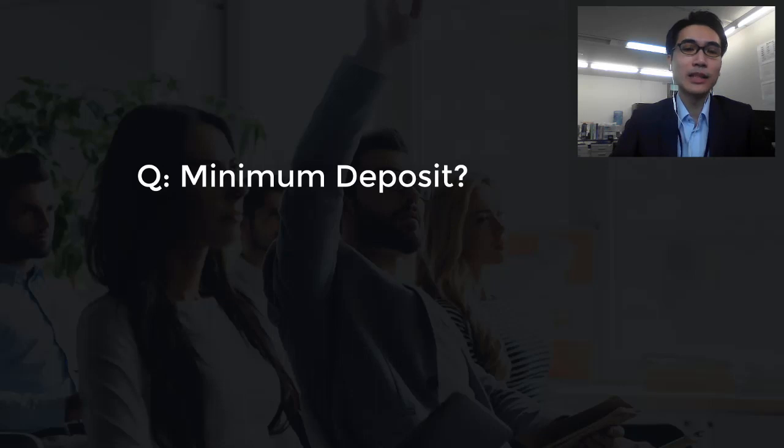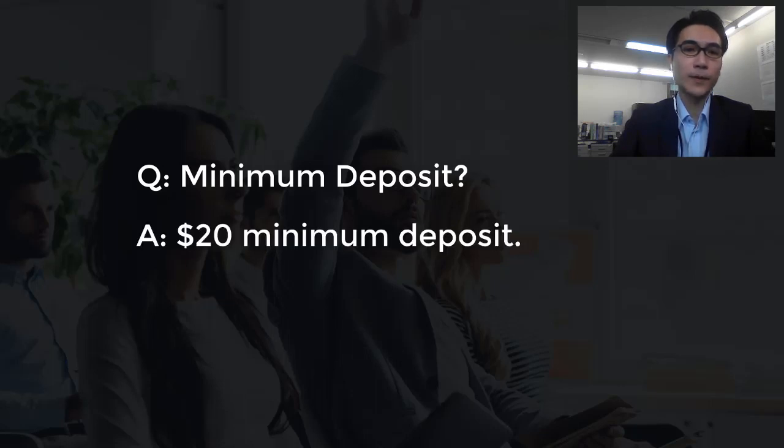What is the minimum deposit? I'm actually working for HeroSafe Financial, so the minimum deposit for HeroSafe Financial is $20. If you want to know more on how to deposit, you can just put the comment down there again and I will answer it for you.